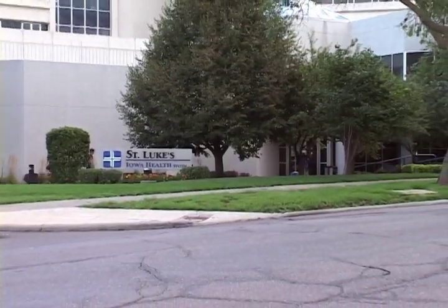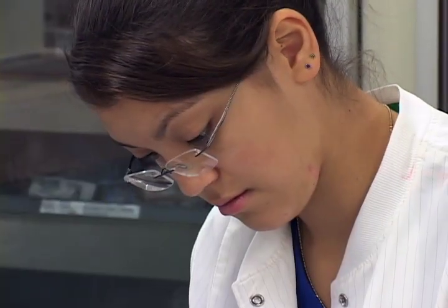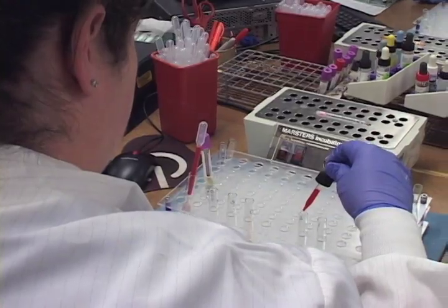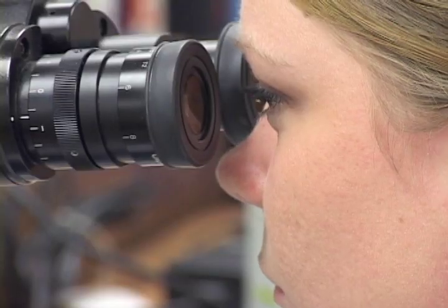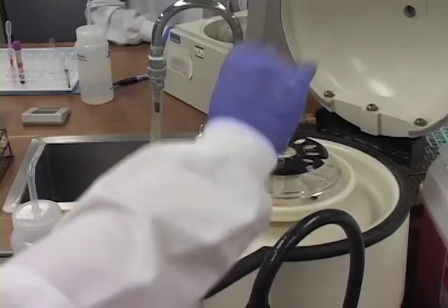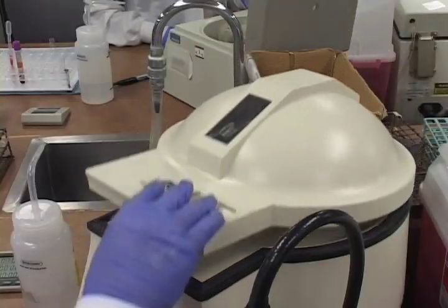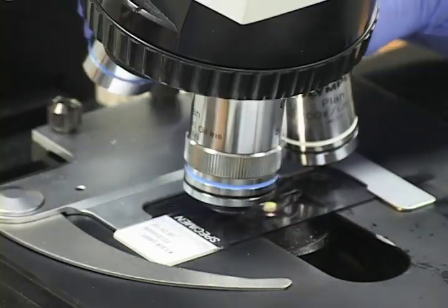St. Luke's College also offers a one-year medical laboratory science program. In this course of study, students can study advanced fields like hematology, microbiology, and chemistry while utilizing microscopes and sophisticated lab equipment. Laboratory science students learn to work with accuracy and precision while performing critical tests used in the diagnosis of disease.